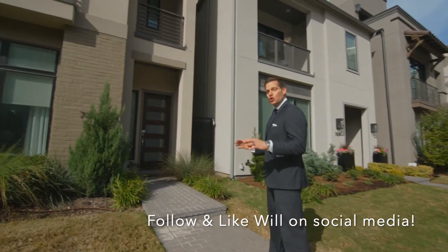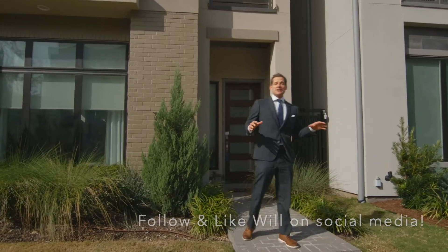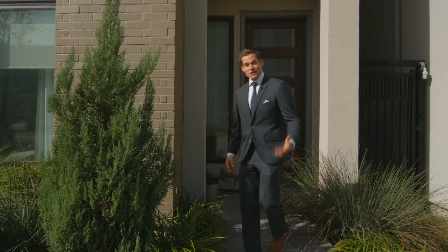These modern, cool, luxurious villas offer the best in urban lifestyle living. Let's go check it out right now, come on.